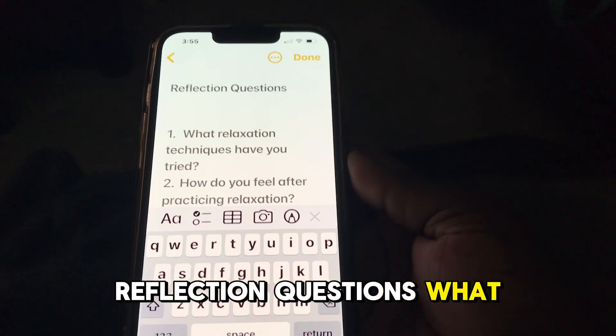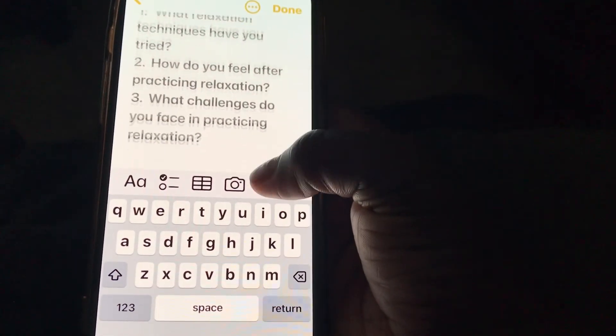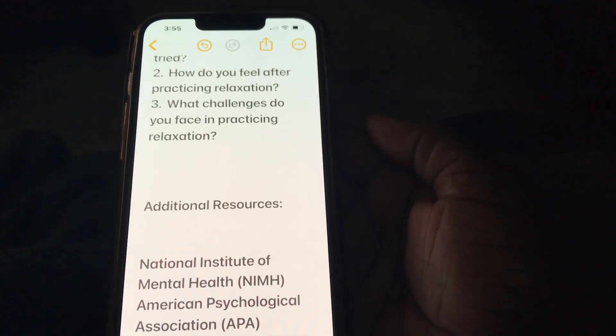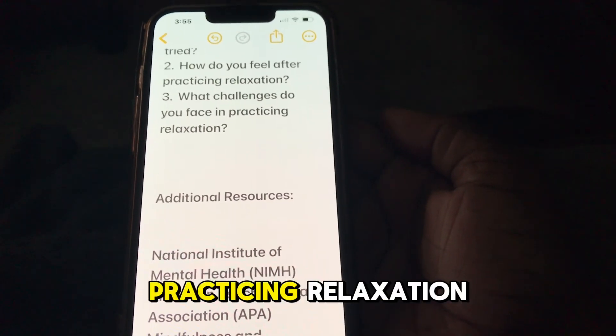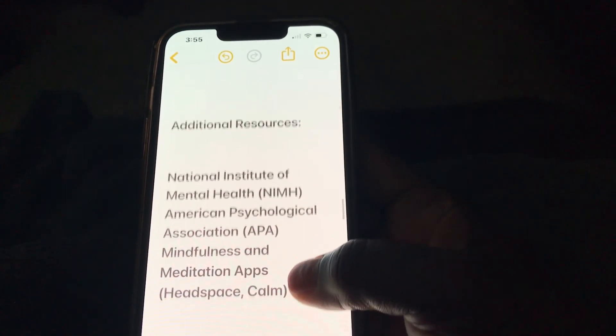Reflection questions: What relaxation techniques have you tried? How do you feel after practicing relaxation? What challenges do you face in practicing relaxation? How do you feel?